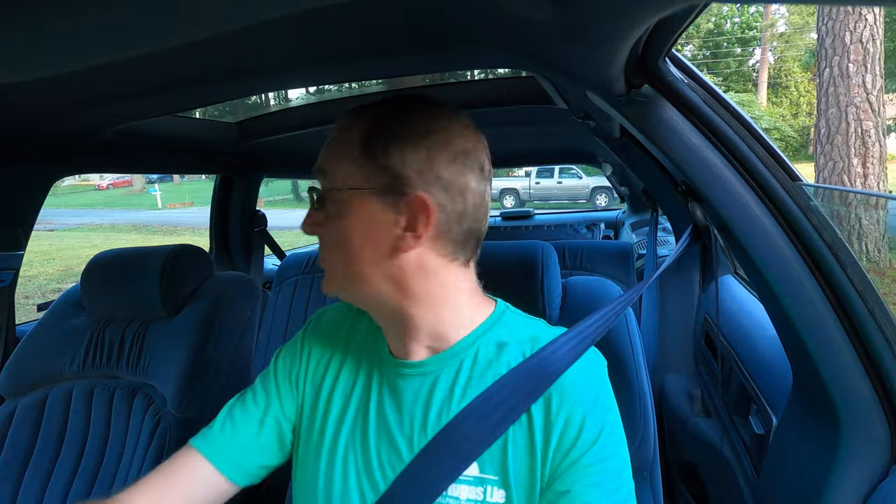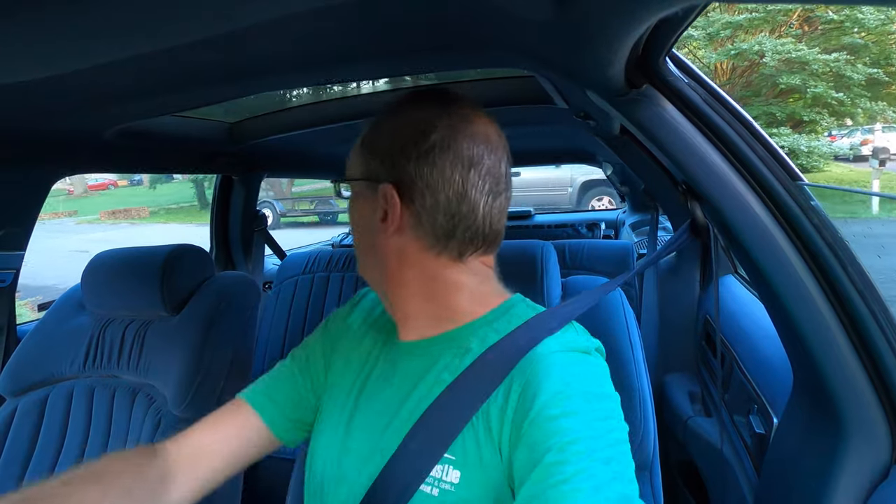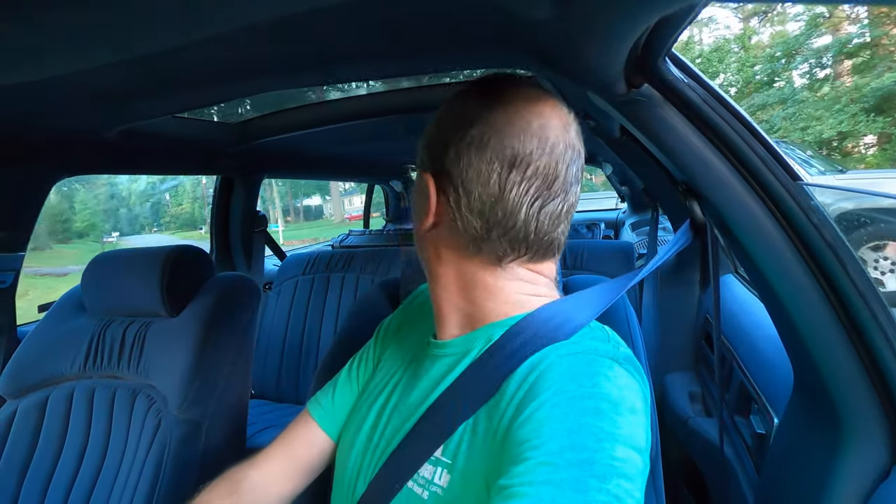Nice, very nice. This car unfortunately hasn't really been driven much because due to everything that's been going on in the world, it hasn't been able to get registered. The DMV hasn't been open. They had a mail-in service which I was able to use when I bought my cheap Jeep, but when my buddy sent in the paperwork on this one — gotta make sure I don't back this 3,000 foot long car into that pickup — nothing happened and then he got it back saying it was incomplete. So he did finally get it titled and tagged in person; they opened back up if you have a reservation. So this car really hasn't driven anywhere except around the block.